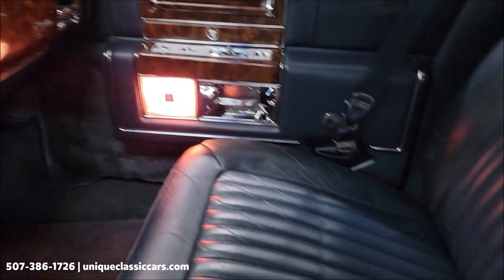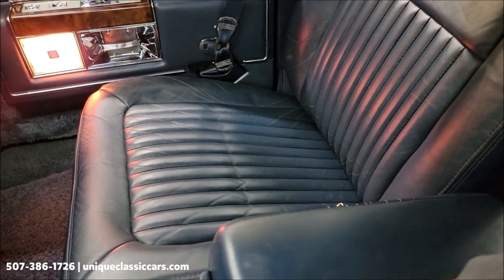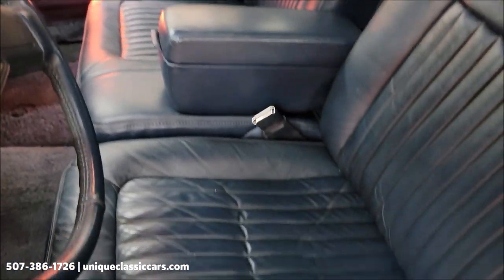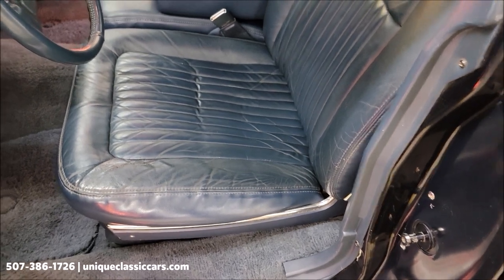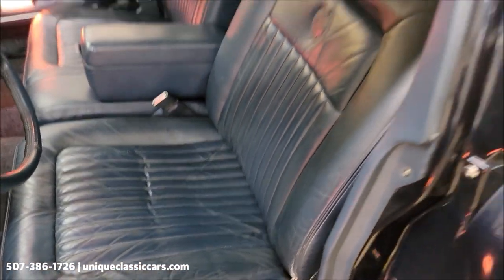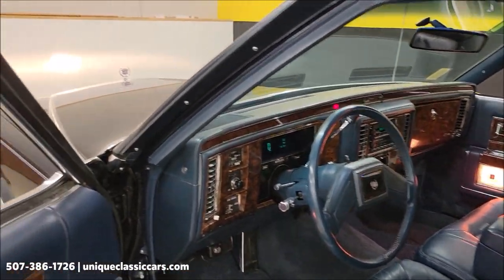The passenger seat is also nice shape. The driver's seat is showing a little bit of wear — that's natural, it's a leather hide, it's going to wrinkle and wear. It's like a comfortable pair of shoes — not too bad. Let me go ahead and pop this hood.